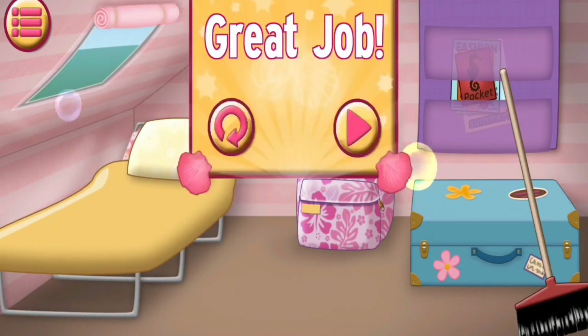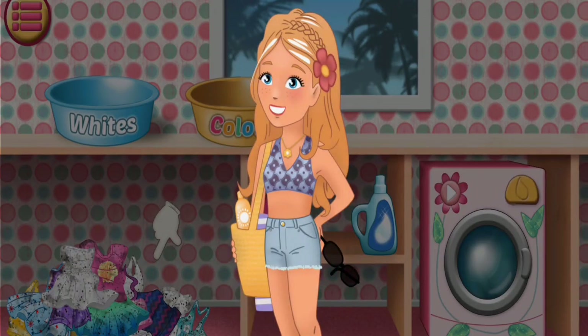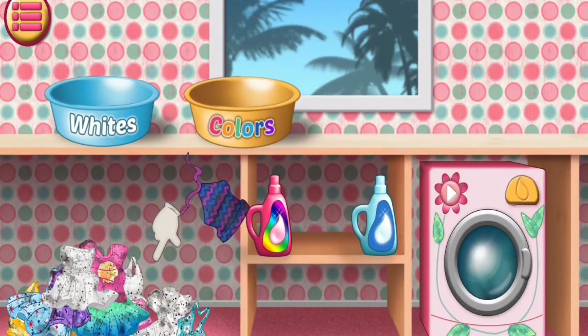That's perfect. Your room is clean and things in their places. Let's do laundry with the clothes. Now you need... Nice.